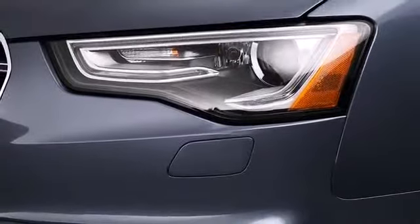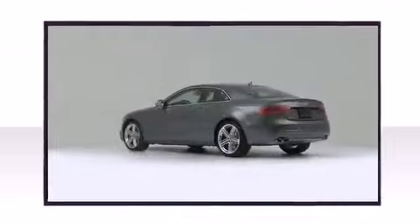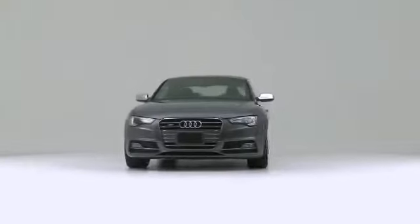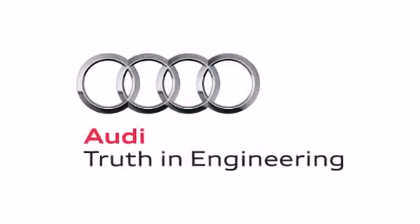The 2013 Audi S5 — offering crisply executed design, generous interior space, and superb capability.